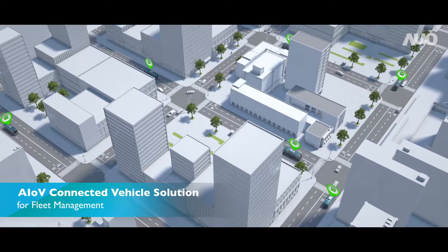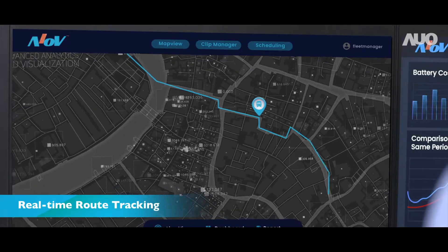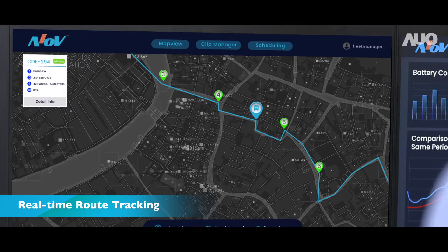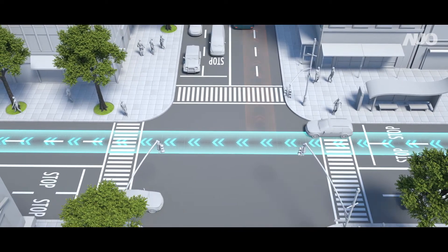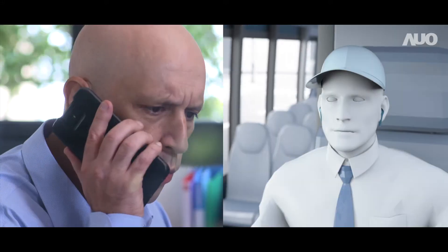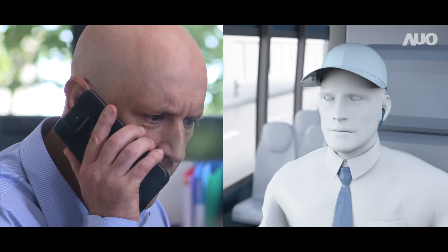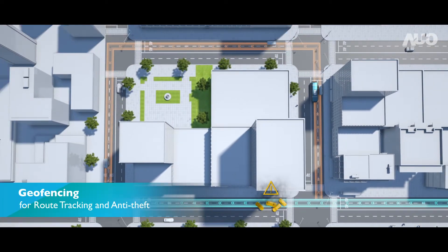Thankfully, with AUO-AIOV Connected Vehicle Solution, Jason can track the location and status of each e-bus. When any e-bus deviates from its planned route, an alert will pop up on the AIOV platform to notify Jason of any abnormalities detected. Jason can then tackle the problem immediately — it's all thanks to AIOV's geofencing function.